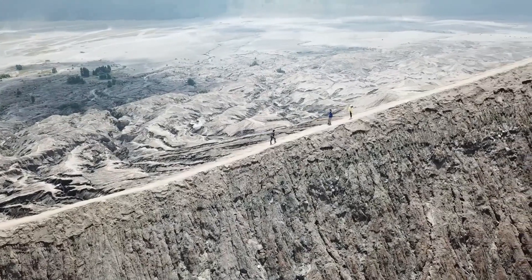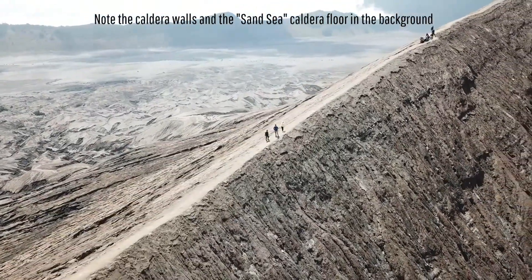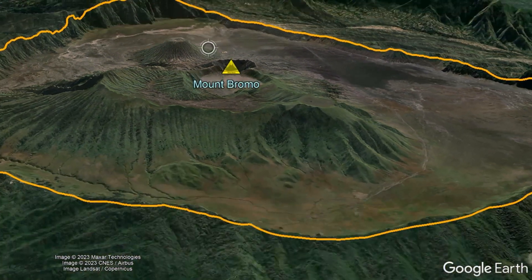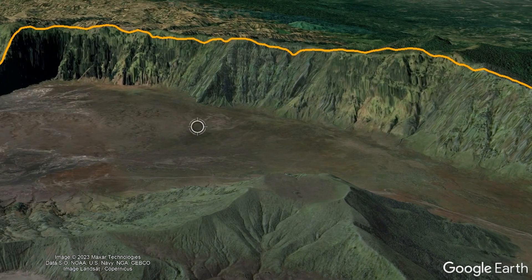To make the Bromo volcano more interesting, it is emplaced in a massive caldera filled with grey ash and tephra that forms a vast area of sand-sized particles, giving the caldera its name: the Sand Sea Caldera. At its widest point, the Sand Sea Caldera is 10 kilometers wide, with its caldera walls towering up to 610 meters or 2,000 feet above the caldera floor.